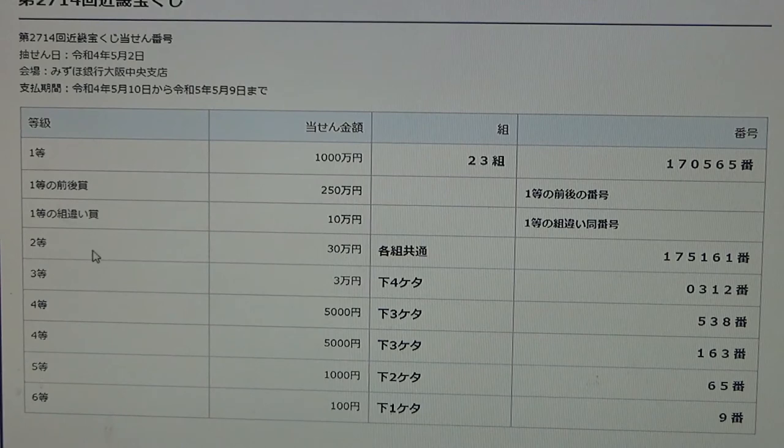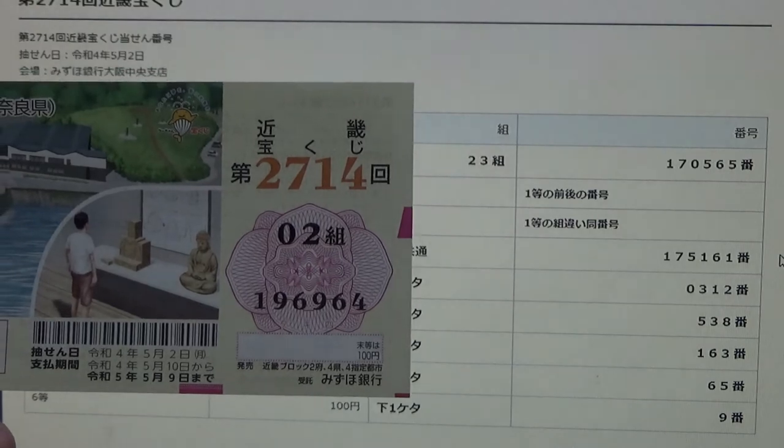To win the second prize, Nihaku Goju-ji-man-en, you can have any grouping number, but you must have these exact numbers in the exact order: 175-161. No good for me.